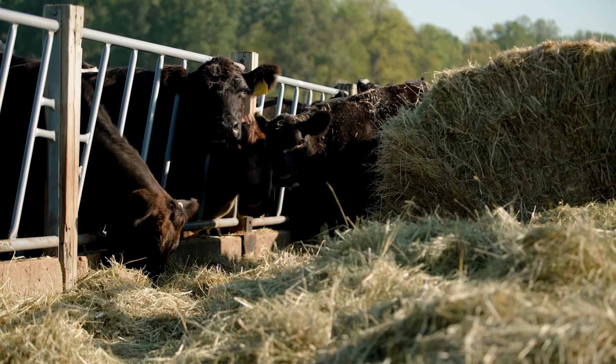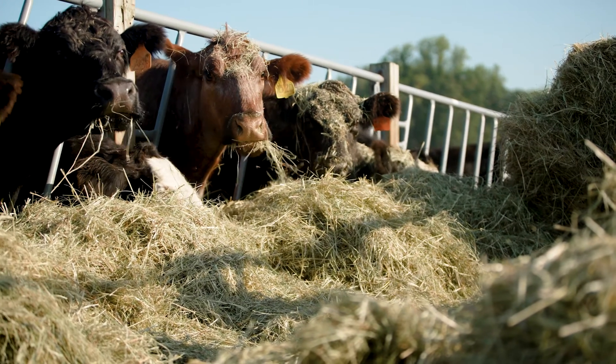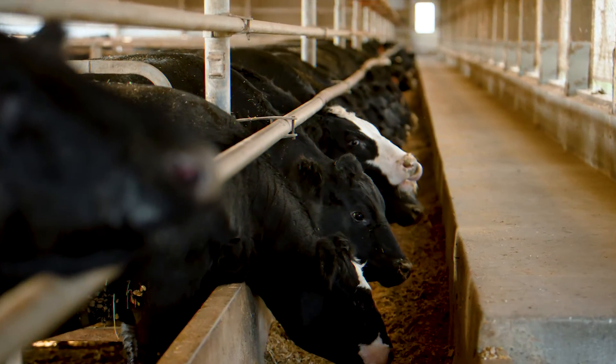Our breeds include some shorthorn cross, some Simmentals, some Black Angus, and then a bunch of Angus cross cattle.